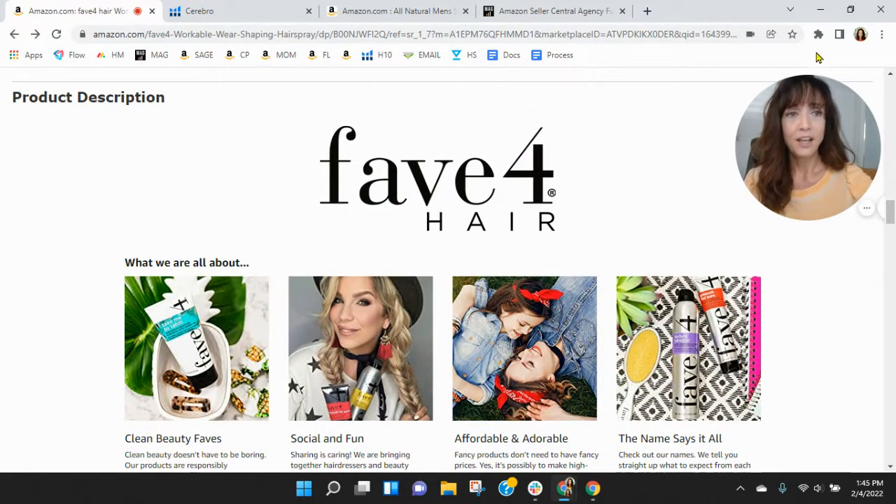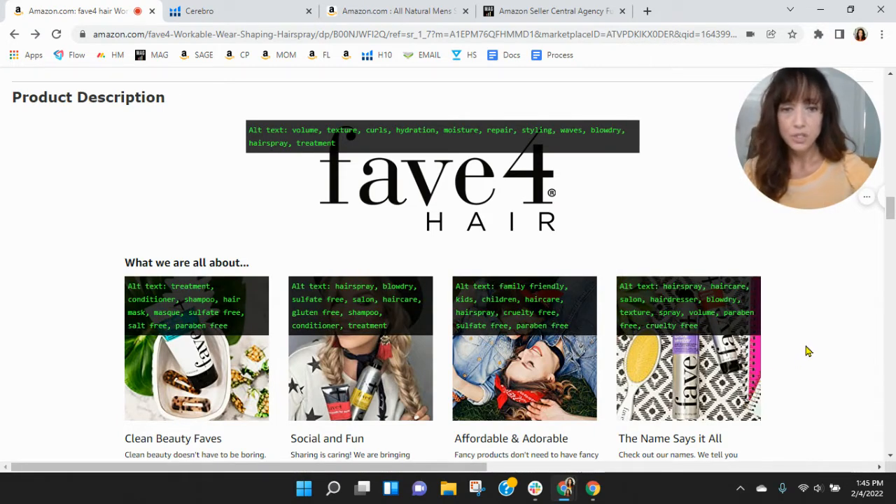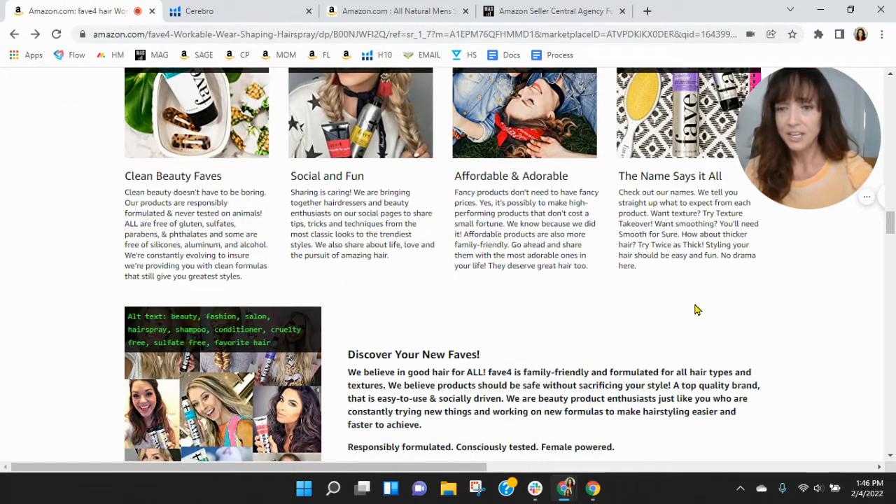Looking at your alt text for Fave 4 Hair — well done on your alt text. However, you've got a lot of duplication: cruelty-free, sulfate-free, salt-free, paraben-free — a lot of repetition of 'free.' I would focus on using those words just one time. Since you have so much duplication, you might even try Spanish on some of these to make better use of that space.